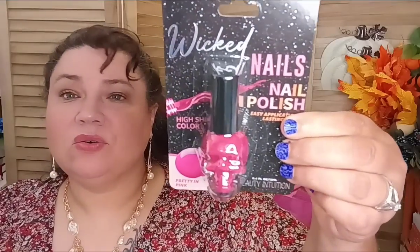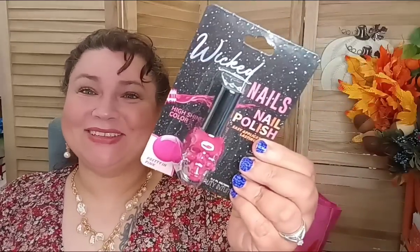Let's get into this because the finds are really good. First, the beauty department — they have Beauty Intuition. This is 'Pretty in Pink,' a nail polish with high shine color. It has this really cool skull on it. I love anything Korean beauty, anything kawaii — so when I saw this skull, I was all in. Be on the lookout, they have this available right now.